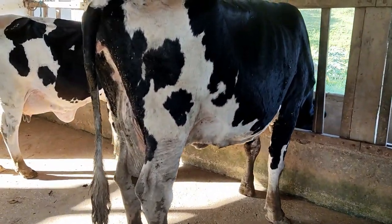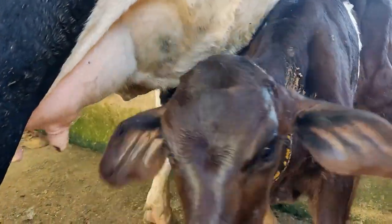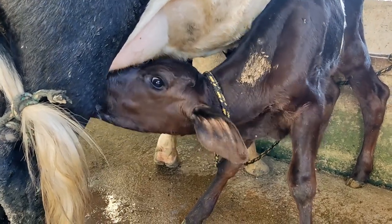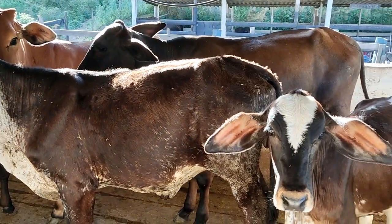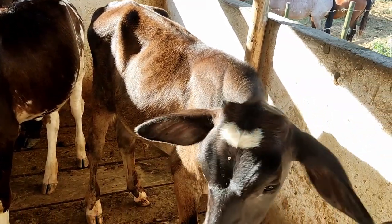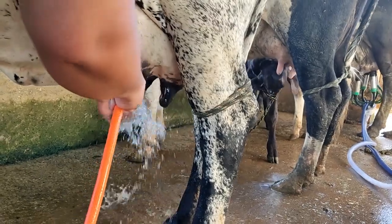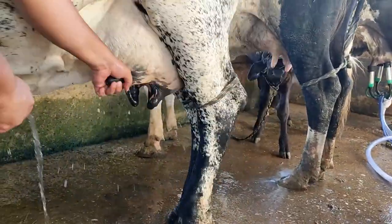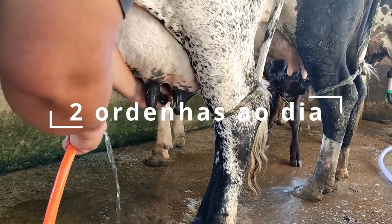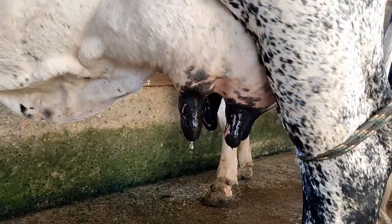Como é a sua lida com bezerro? Aqui é bezerro ao pé. Na hora de tirar o leite, o bezerro mama na vaca e depois vai para o pasto. Quando não tem pasto, come capim, ração, capim picado. O bezerro mama nas duas ordens, durante todo o tempo — enquanto a vaca estiver produzindo, ele mama na vaca.